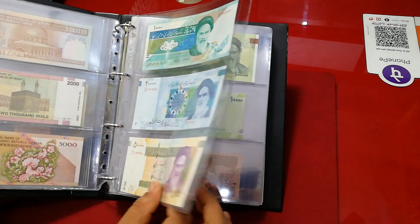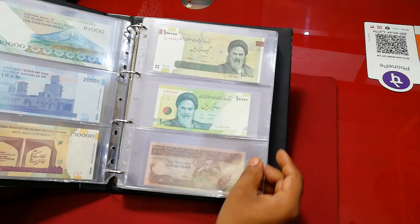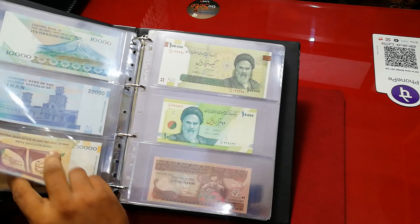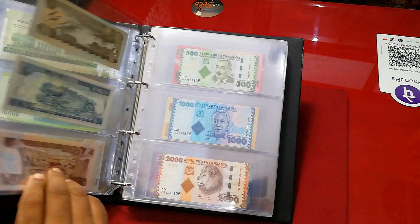My personal collection all comes with these Taiwan sheets — I use these Taiwan sheets and also these sleeves. So for Iranian banknotes I have around nine or ten pieces. Here comes Ethiopia — three banknotes. These are all UNC.